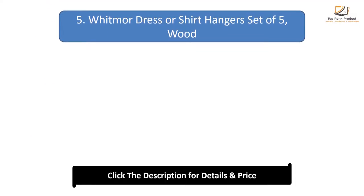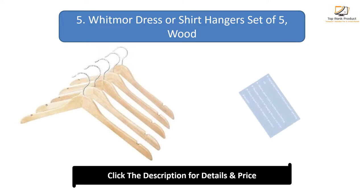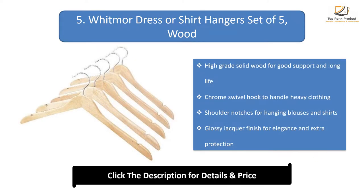Number 5: Whitmer dress or shirt hangers, set of 5. High-grade solid wood for good support and long life. Chrome swivel hook to handle heavy clothing. Shoulder notches for hanging blouses and shirts. Glossy lacquer finish for elegance and extra protection.